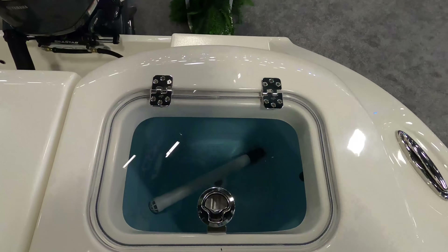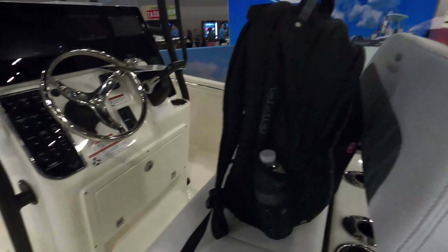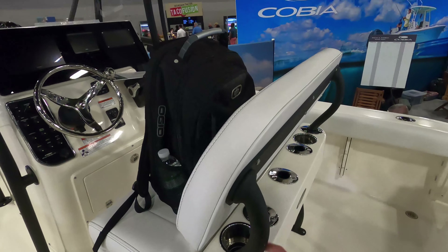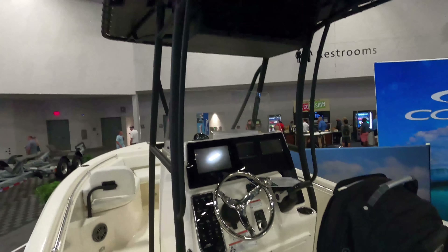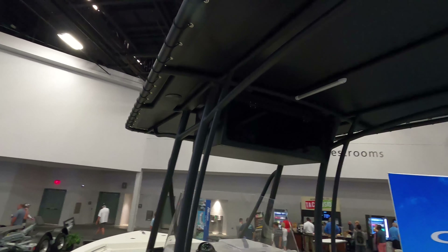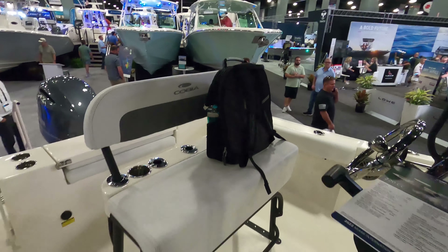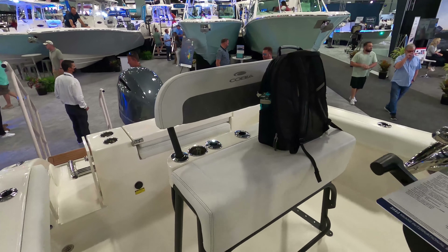We've got one live well back here — decent sized live well. One thing I'm really loving about this boat is these black matte-texture accent bars everywhere; they just make it look really sharp. The black t-top up here is something I'm definitely a fan of. We've got nice bench-style seating over here — keep it simple, it definitely lowers the cost of the boat.